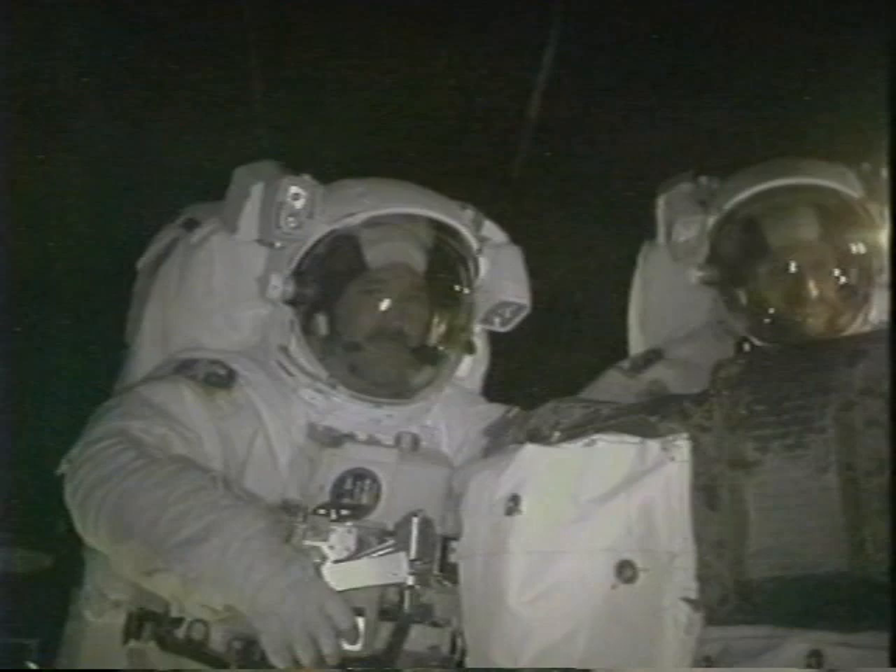After another seven-and-a-half- to eight-hour EVA, we had a chance to wish everybody a Merry Christmas since this was Christmas Eve. Unfortunately Kurt had to order us back in — we wanted to stay out, of course, but he doesn't have a button to reel us in, so we came in.